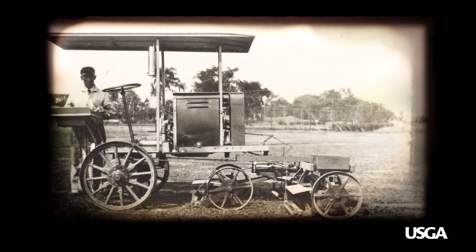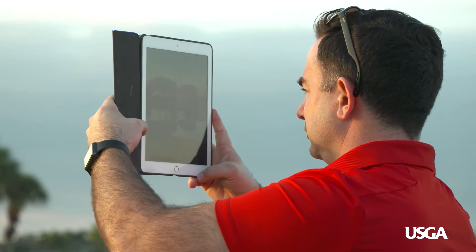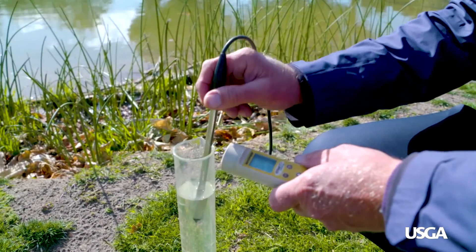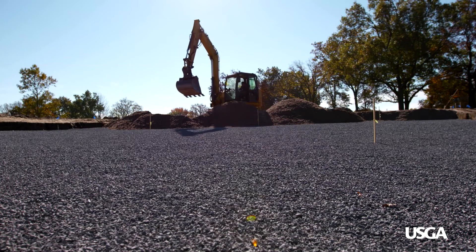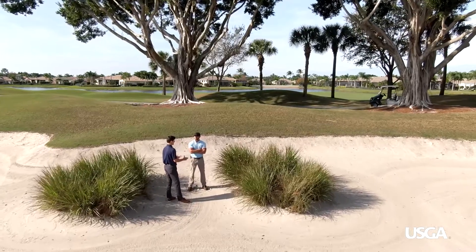It's been a nice evolution from the point where we were just looking at what kind of fertilizers to use, and now we're looking at state-of-the-art methods to improve people's lives. Everything we're doing probably has its roots back to the Green Section, whether it's the way we build greens or the kind of sand we use or don't use in bunkers.